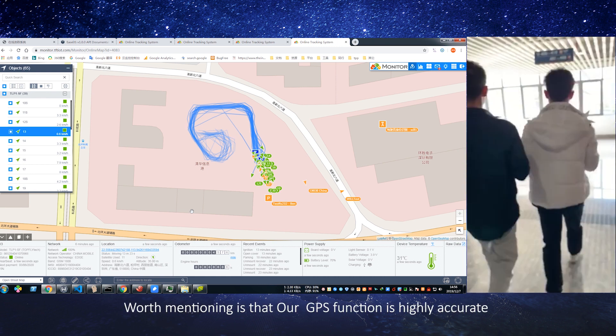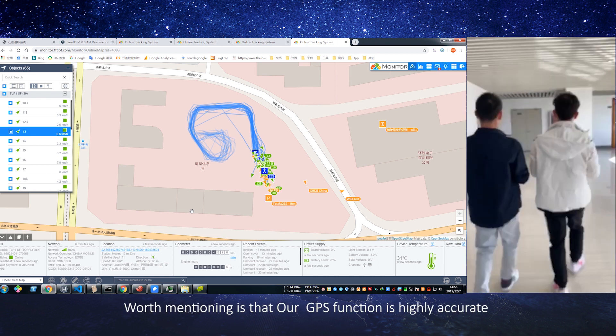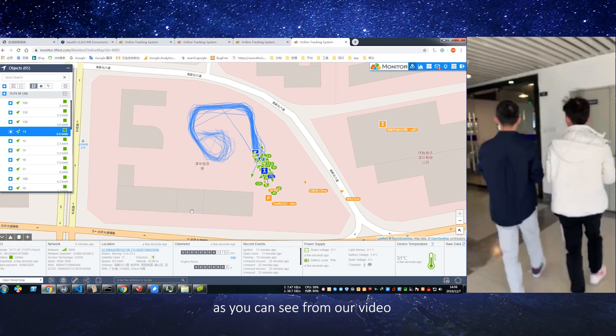Worth mentioning is that our GPS function is highly accurate, as you can see from the picture.